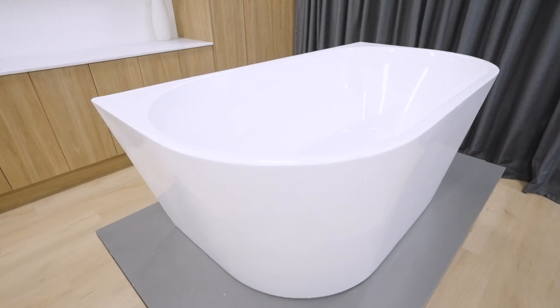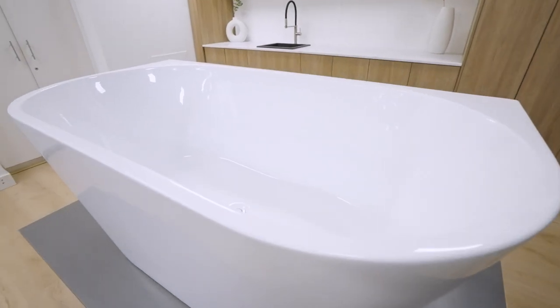The entire Bao bath range incorporates layers of insulation within the structure, which means heat is retained for as long as possible throughout the duration of a bath.